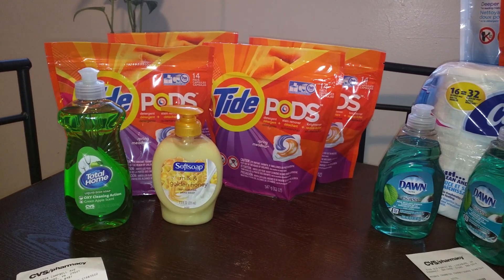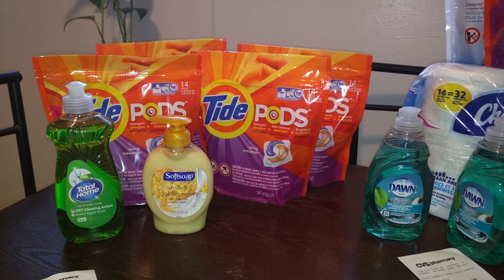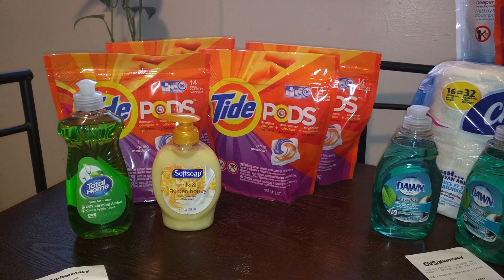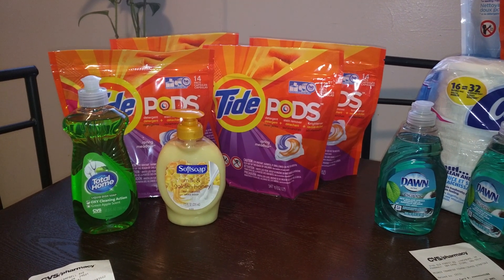I start off this week with $0 in ECBs, just coupons. So of course, when you start off the week with no ECBs, most likely you will have to pay more out of pocket to start your ECBs.